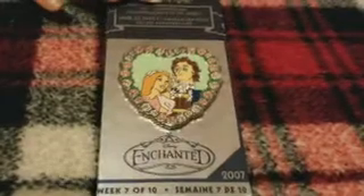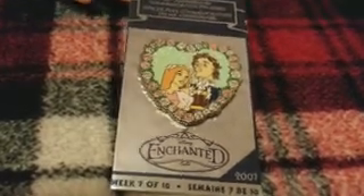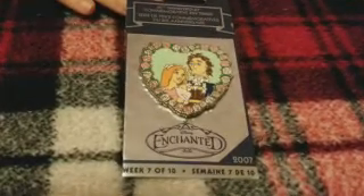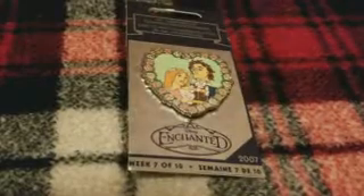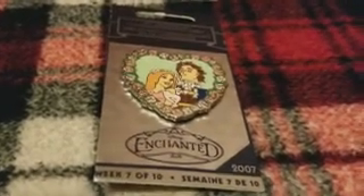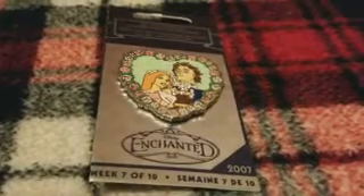I traded a lady named Nikki on Instagram for this pin. It's a limited edition pin for the 30th anniversary of the Disney Store — it's a Giselle pin, so the Enchanted pins are really hard to come by. I DM'd her and although I didn't have any limited editions to trade, she offered to trade me for two of my mystery pin packs in exchange. It's cool that on Instagram they'll trade you multiples for a more valuable pin. Enchanted is one of my favorite movies — it came out when I was eight and it's just super cute.